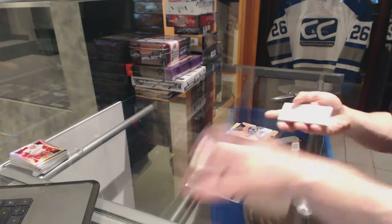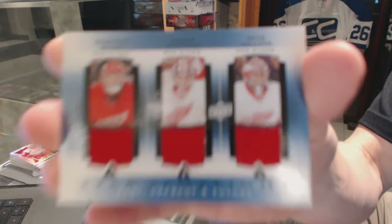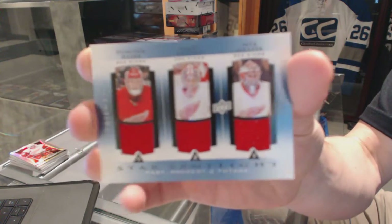And a Three-Star Spotlight triple jersey for the Detroit Red Wings — Dominic Hasek, Jimmy Howard, and Peter Mrazik.